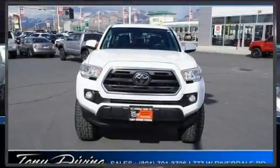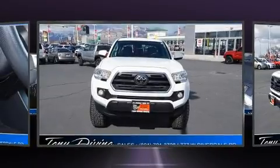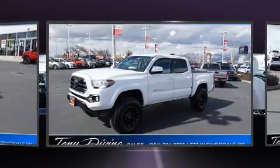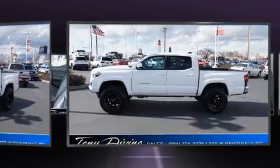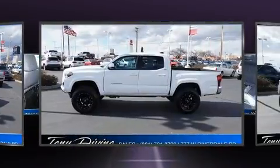Here's a great deal on a 2019 Toyota Tacoma. This four-door, five-passenger truck just recently passed the 30,000 mile mark. It features an automatic transmission, four-wheel drive, and a 3.5-liter six-cylinder engine.